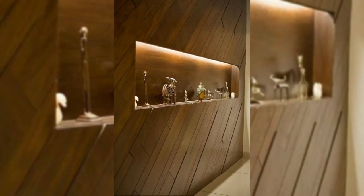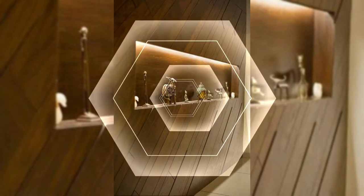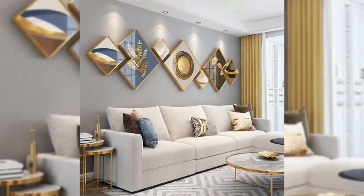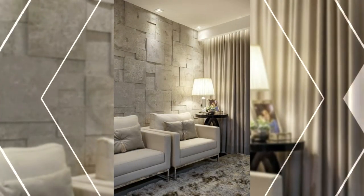10. Bring in plants. Plants don't just have to sit on the windowsill. Try hanging or wall-mounted planters to add a bit of nature to your space and life to your walls.